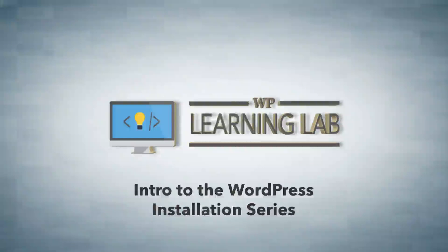Hey everybody, my name is Bjorn Alpass from WPLearningLab.com and I want to welcome you to the WordPress installation series. This series is going to cover how and where to buy your domain name, how and where to buy your hosting account, and how to upload and install your WordPress site.